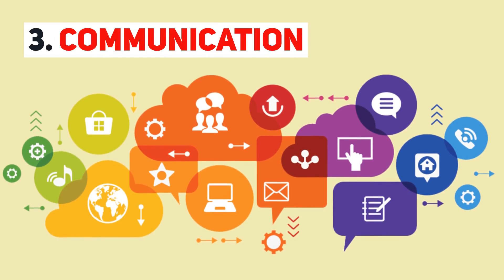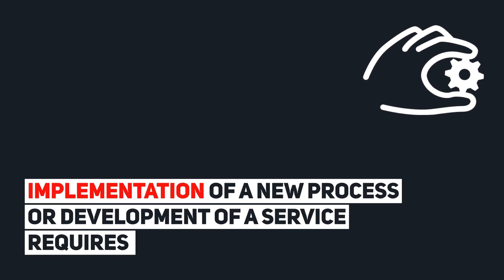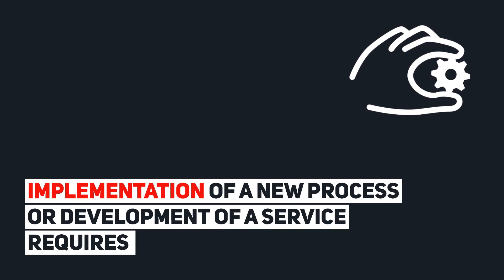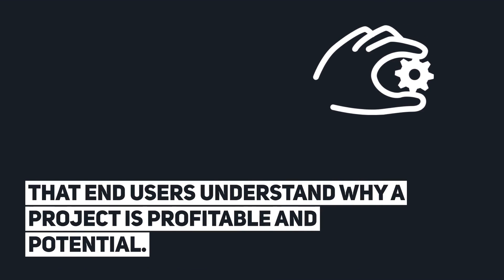Communication. Implementation of a new process or development of a service requires that end-users understand why a project is profitable and potential.